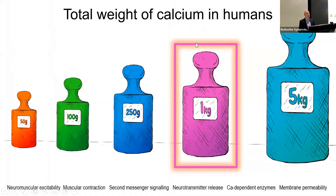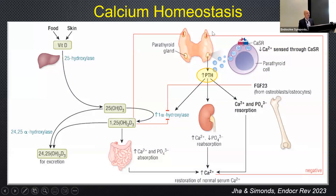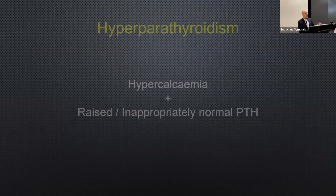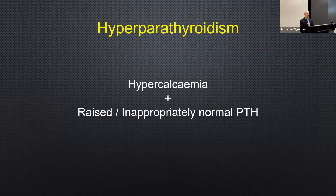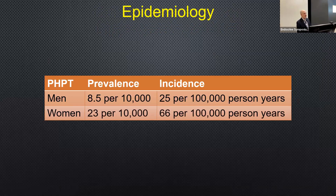In our bodies, we have about a kilo of calcium and 99% of that is in the skeleton. Calcium homeostasis is tightly regulated by the parathyroid glands — perhaps the master gland — through their secretion of PTH, which acts on the gut, kidneys, and bone. When things go wrong, you can have hyperparathyroidism, typified by hypercalcemia — most frequently asymptomatic — coupled with a raised or inappropriately normal PTH level. The prevalence is probably increasing and is a few times higher in women, thought to be due to the estrogen drop at menopause, as estrogen is protective against parathyroid tumor formation.